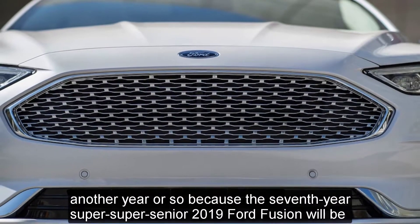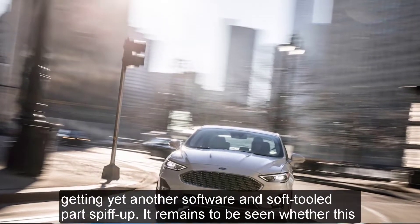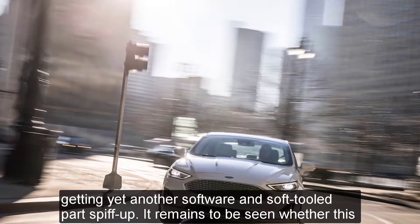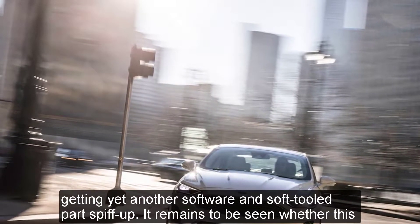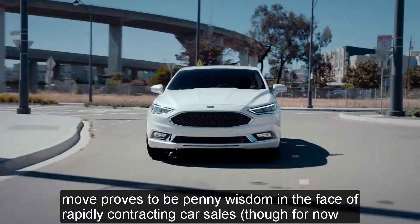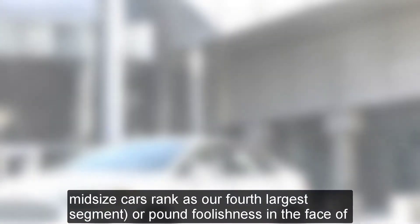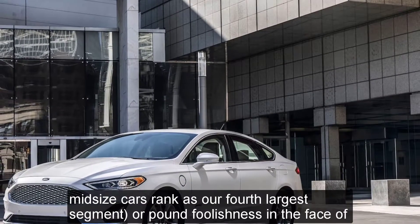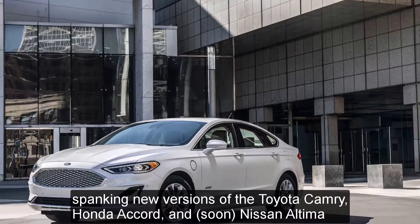The seventh year, super senior 2019 Ford Fusion will be getting yet another software and soft tooling parts refresh. It remains to be seen whether this move proves to be penny wisdom in the face of rapidly contracting car sales — though for now midsize cars rank as our fourth largest segment — or pound foolishness in the face of spanking new versions of the Toyota Camry, Honda Accord, and soon Nissan Altima.